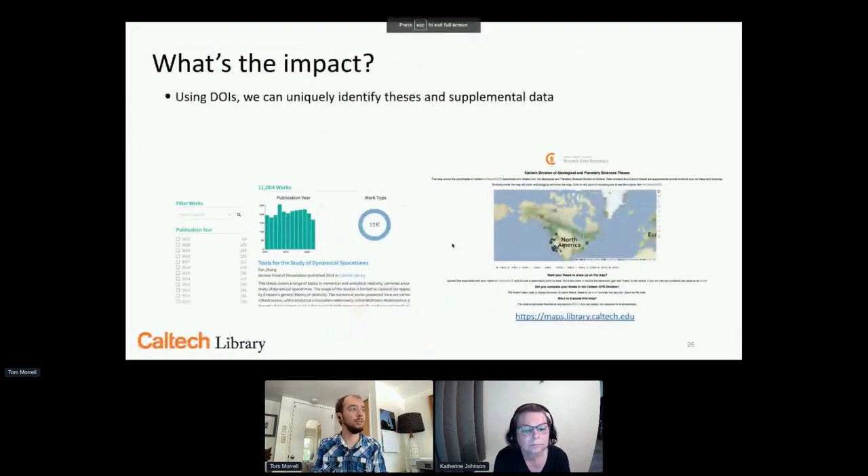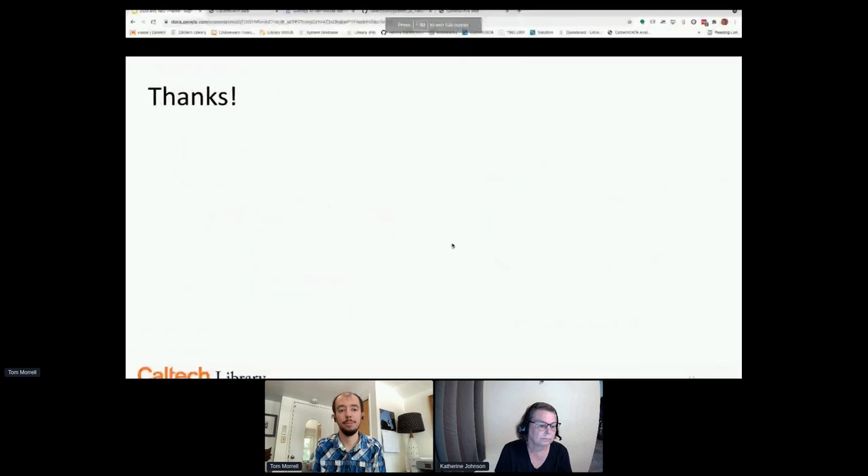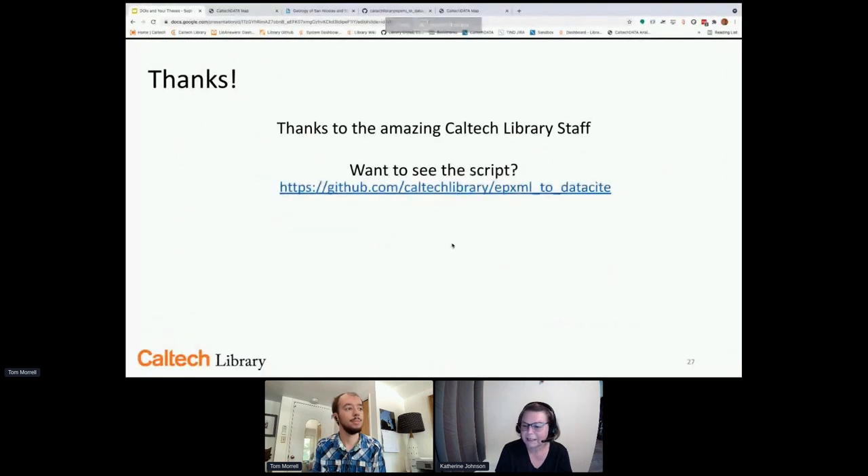With DOIs, Caltech has been able to uniquely identify both theses and the supplemental data for theses. By fully registering metadata, they can make content visible — whether for the theses themselves or for the supplements — and that brings them right up to time.